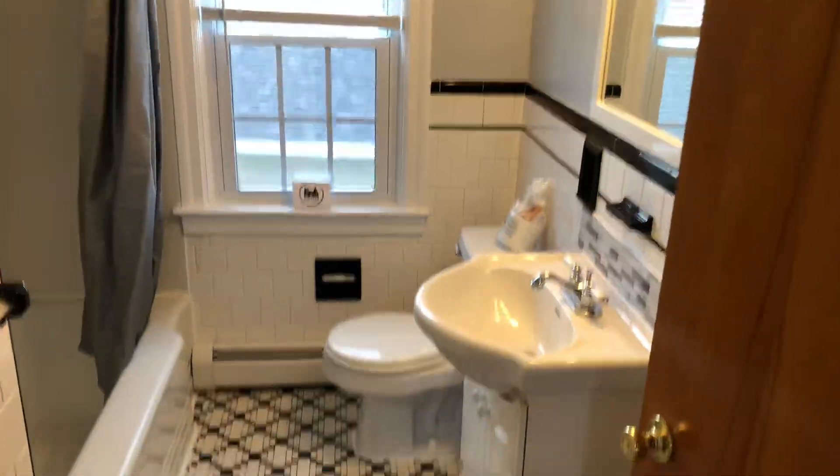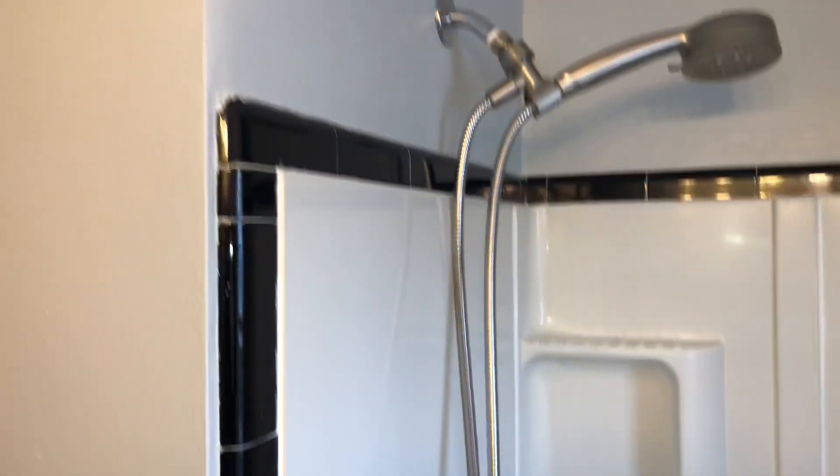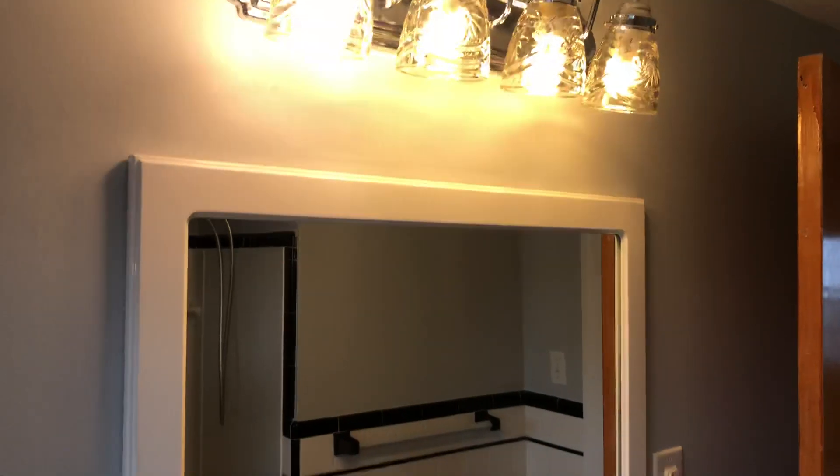The only bathroom is straight ahead. It has hardwood floors and features a full tub with an updated shower head, as you can see here. Here is your vanity with a nice mirror and plenty of lights up above.